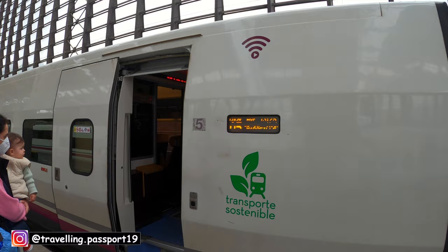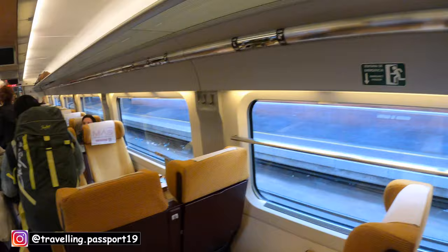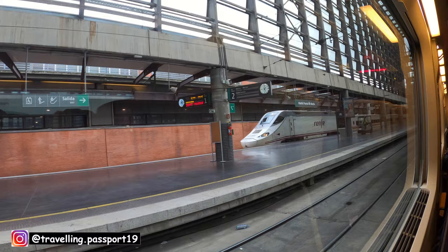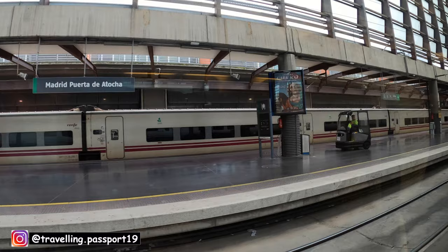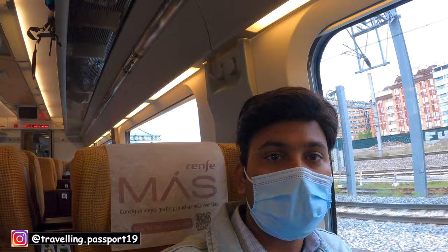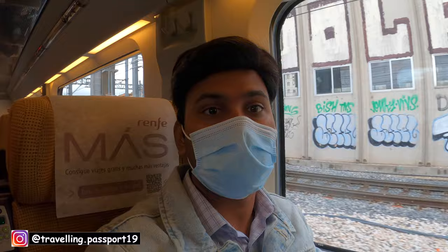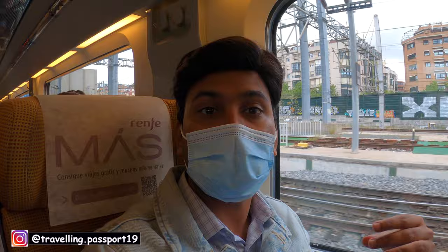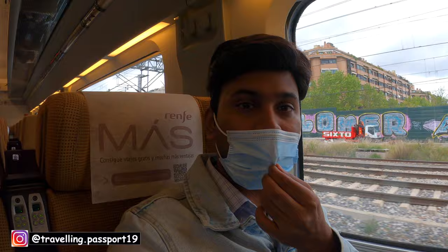Let's go inside and see. I have boarded the train and the train has started. The final destination of this train is Marseille in France, so this is an international train. It will go to Marseille via Barcelona and various other cities in Spain. Once everybody settles down, I will show you more of this train.